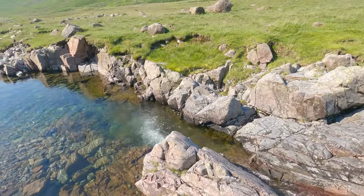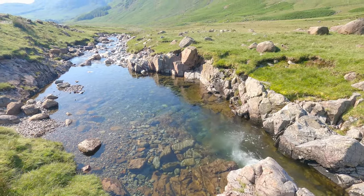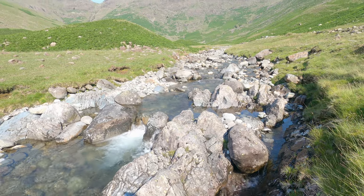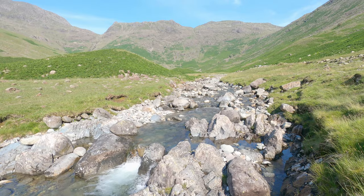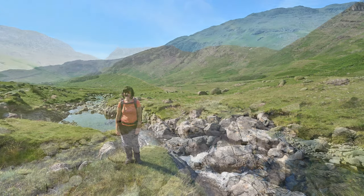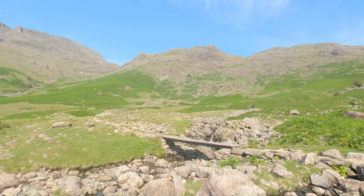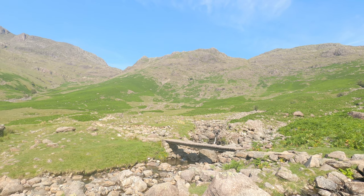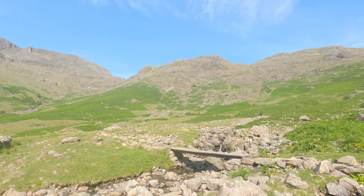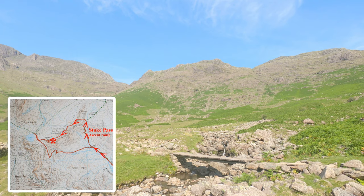That water is so tempting — crystal clear. We're now at the head of Mickledon Valley and we've got two choices to get up to Rosset Pike: follow Rosset Gill to the left or Stake Pass to the right. We're going to go up to the right, up Stake Pass to Rosset Pike.